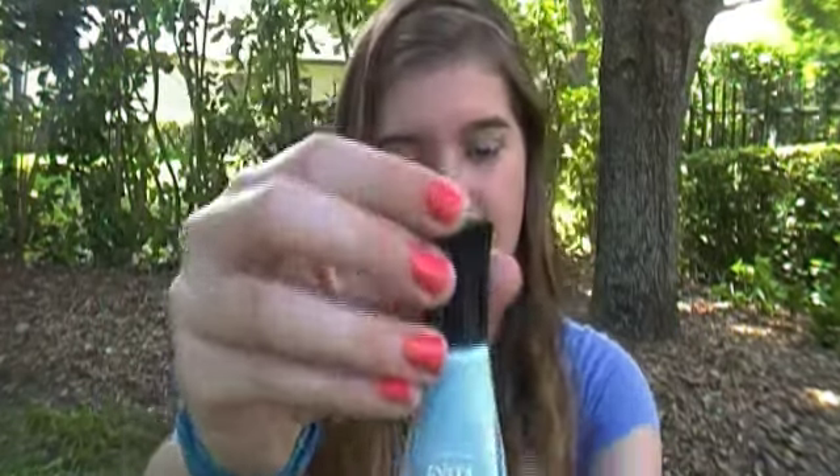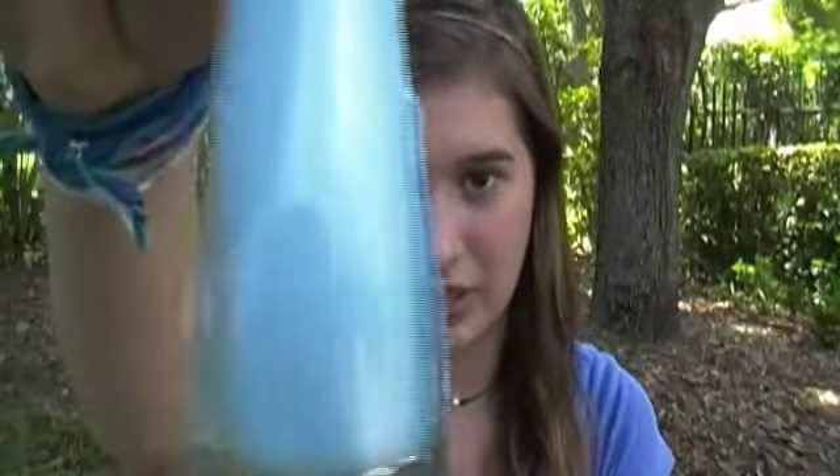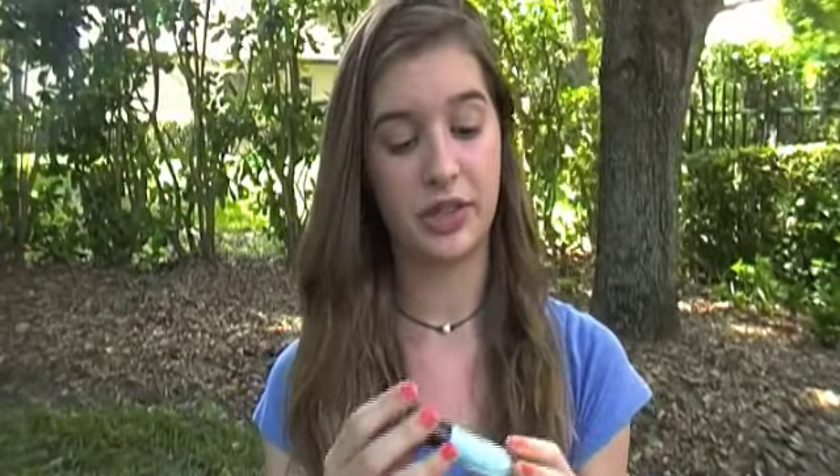The first one is a Sally Hansen Insta Dry Fast Dry nail color in 'Blue Away' — I thought that name was really cute. It's a really pretty light blue. The formula of these Sally Hansen Insta Dry polishes is really nice — it's creamy, goes on smoothly, and it's liquidy enough that it dries really nicely and incredibly fast. I was really impressed.